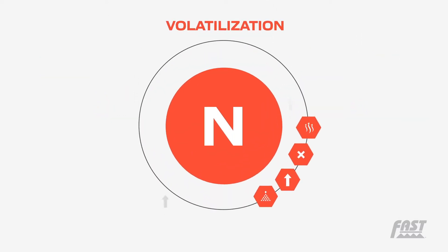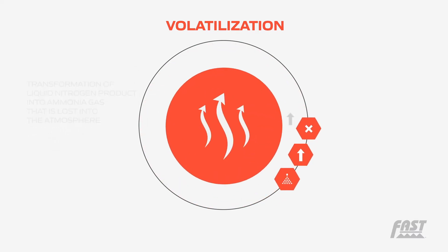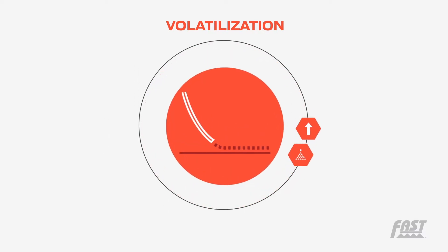Volatilization is the transformation of liquid nitrogen product into ammonia gas that is lost into the atmosphere. This occurs most commonly when nitrogen is surface applied rather than incorporated.